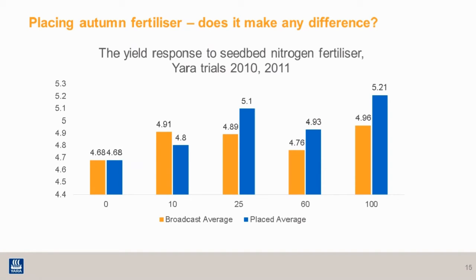Less fertiliser is wasted by being spread between the rows. Phosphate placed into the row will soon become locked up — either by iron or aluminium ions, or precipitated out with calcium ions — and becomes plant unavailable. Placing the fertiliser is therefore a more efficient way of utilising the nutrition and increasing your overall nutrient use efficiency.